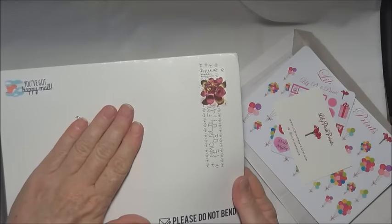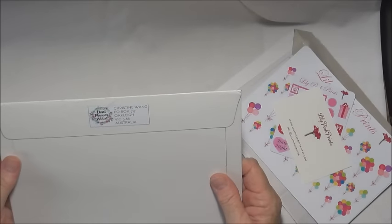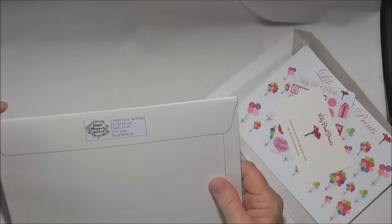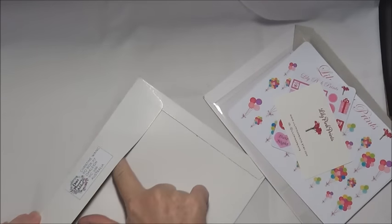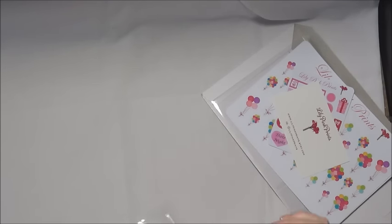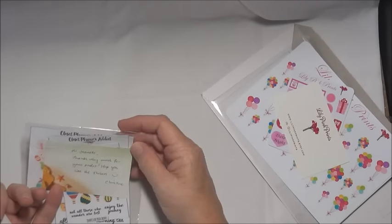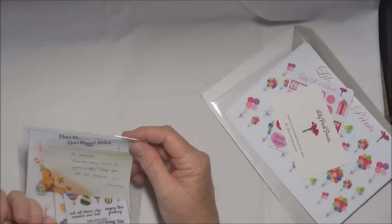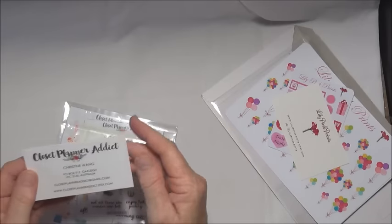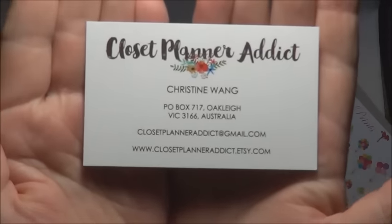The next one is just as nicely packaged in a nice sturdy cardboard envelope — it's got 'happy mail' in the top corner. This is from The Closet Planner Addict. It's got a personal little note that says: 'Hi Jeanette, thanks very much for your order, hope you like the stickers — Christine Wang.' So that is The Closet Planner Addict.